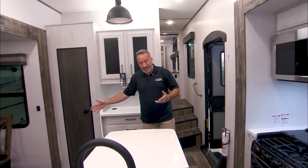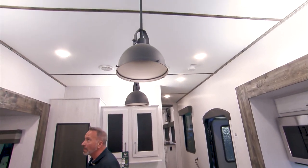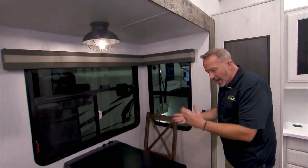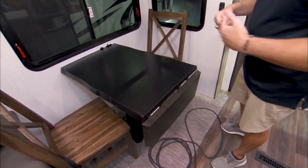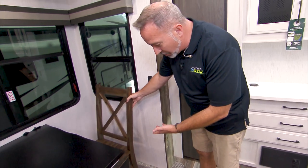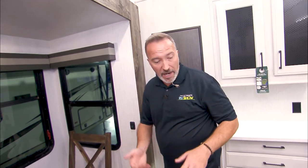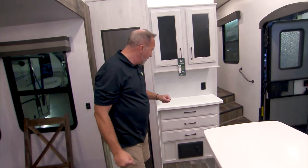You have the easy-to-clean LVP floor throughout and carpetless slides — I'm a big fan of that. It makes the camping experience that much more enjoyable. Up top I've got residential-style LED sconces and a farm-style LED light over here above the freestanding dinette with the live edge and the expandable leaf. We have four chairs — two are out, two are stored under the master bed. They're rustic in appearance, look like something from a cabin, and they do fold up for storage.